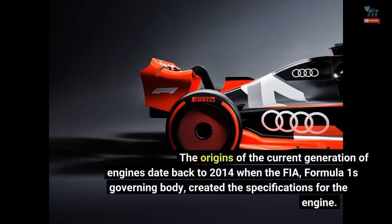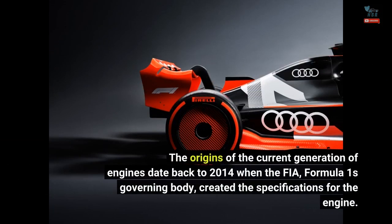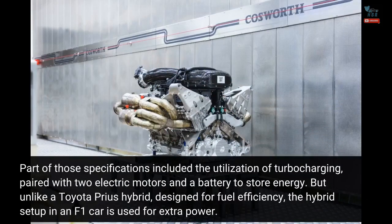The origins of the current generation of engines date back to 2014, when the FIA, Formula One's governing body, created the specifications for the engine. Part of those specifications included the utilization of turbocharging, paired with two electric motors and a battery to store energy.